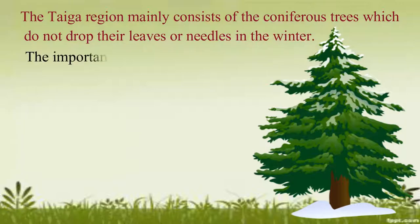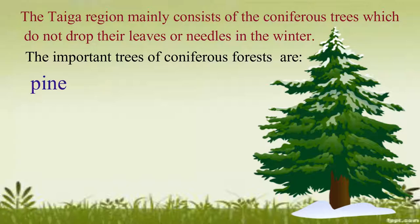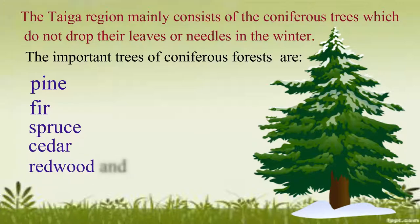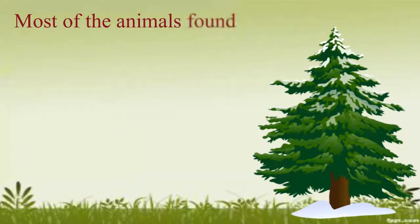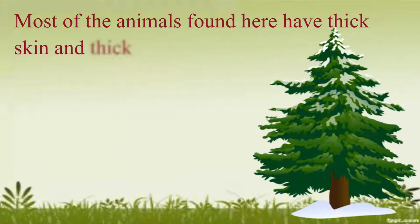The important trees of coniferous forests are pine, fir, spruce, cedar, redwood and balsam, etc. Most of the animals found here have thick skin and thick fur.